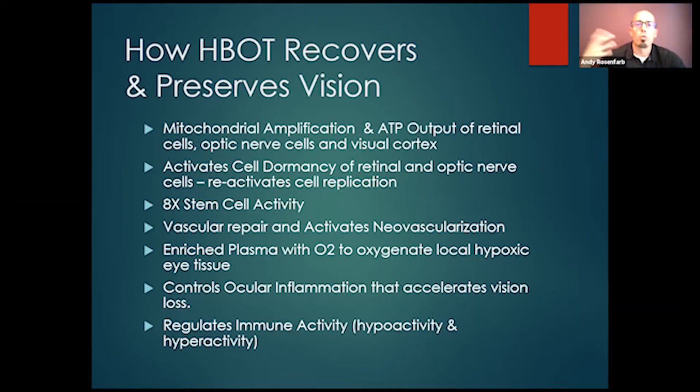We're reactivating the cell replication and cell division process. Also, as discussed last time, you're going to have an eightfold stem cell activation. After about 20 sessions or 20 hours inside hyperbaric oxygen, we're going to start to see radical shifts in stem cell activity — the endogenous volume of stem cell activity — which is how we get repair, replication, and regeneration of retinal, macular, and optic nerve cells.